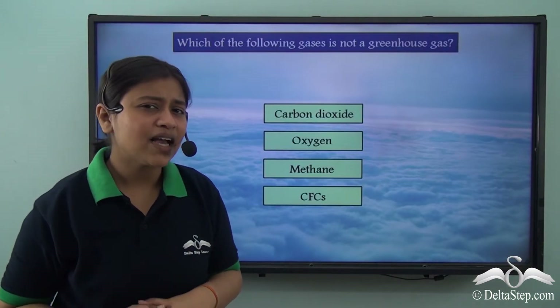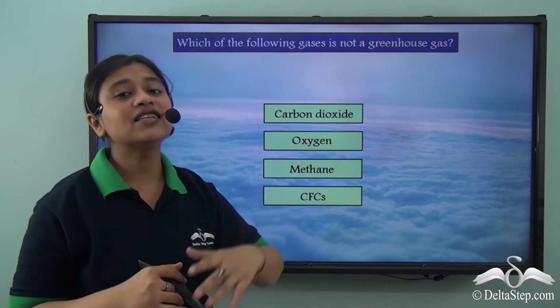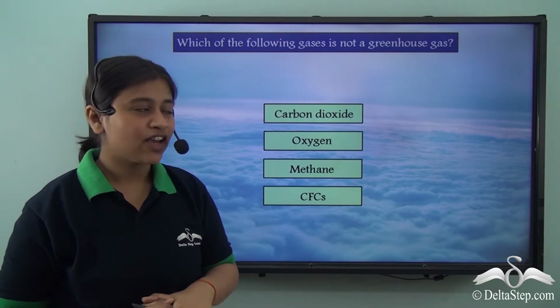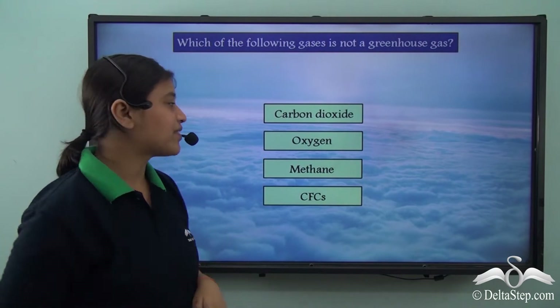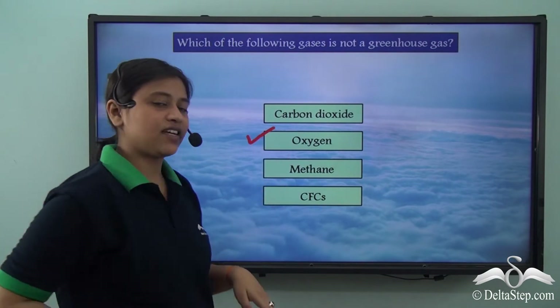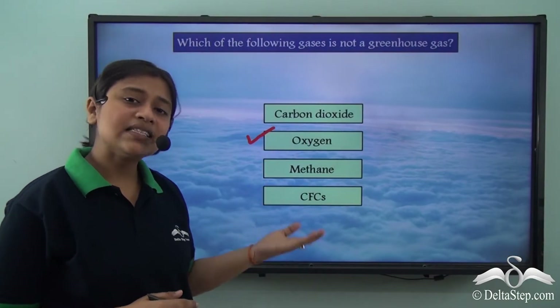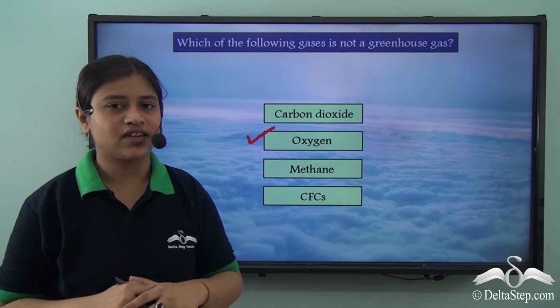Can you answer this question: which of the following gases is not a greenhouse gas? If you have been attentive, you must know that the answer is oxygen. While carbon dioxide, methane, and CFCs are greenhouse gases, oxygen is not a greenhouse gas.